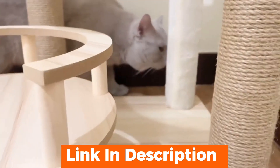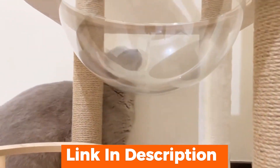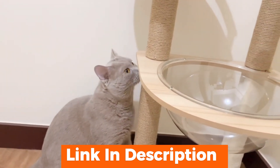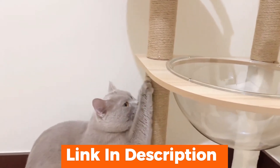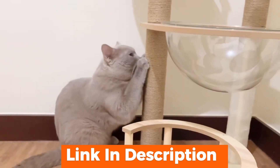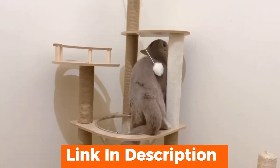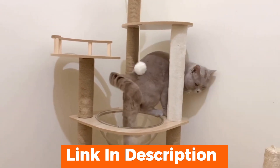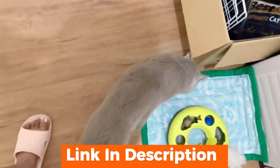In conclusion, this Luxury Cat Tree Tower is a fantastic investment for your feline friend. It combines durability, functionality, and style in a way that both you and your cat will appreciate. It's not just a cat tree — it's a lifestyle upgrade for your pet. If you're interested in purchasing it, check out the link in the description below. And don't forget to like, share, and subscribe for more pet product reviews.